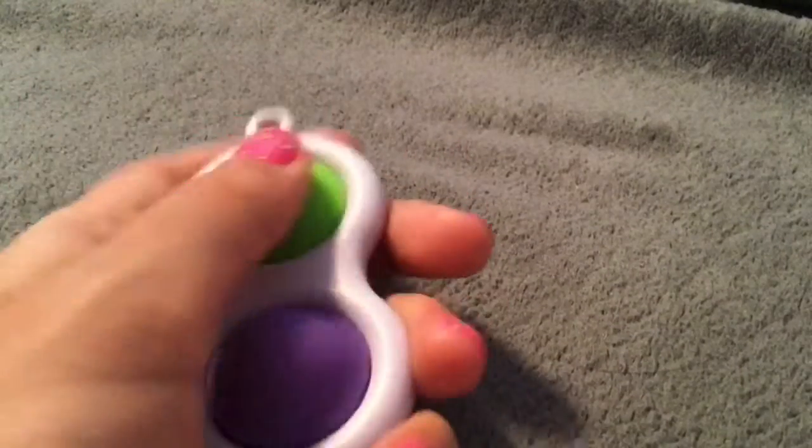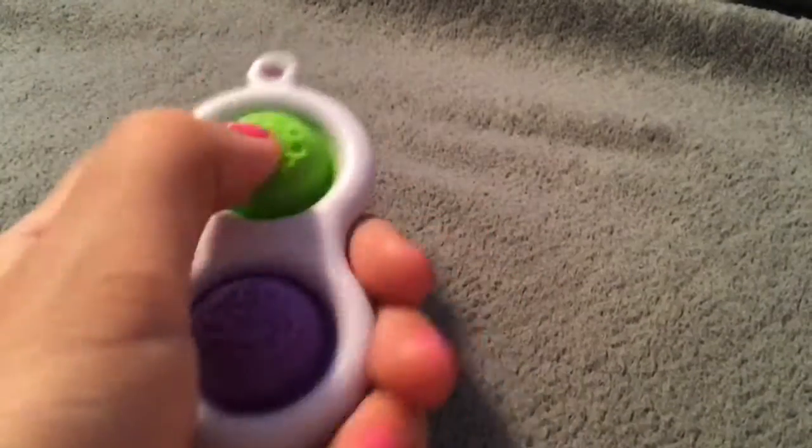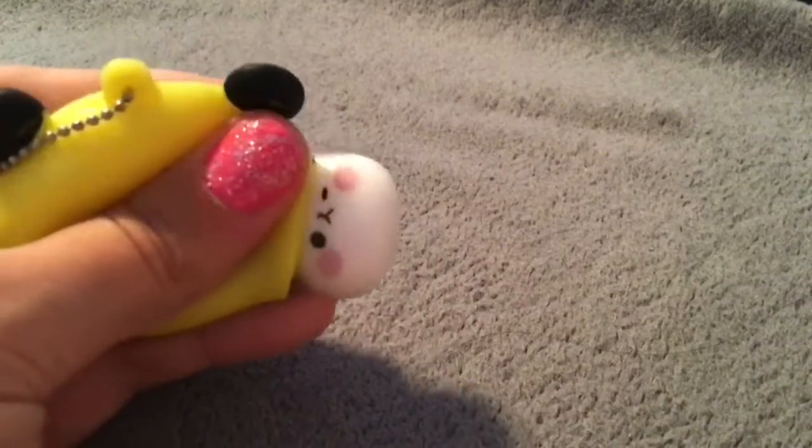Next thing I'm packing is the simple dimple — it's super portable, super cute, and it's a perfect way to bring a pop it on your road trip. Then I'm going to be packing this panda popper. It's exactly like having a stress ball but it will not pop.